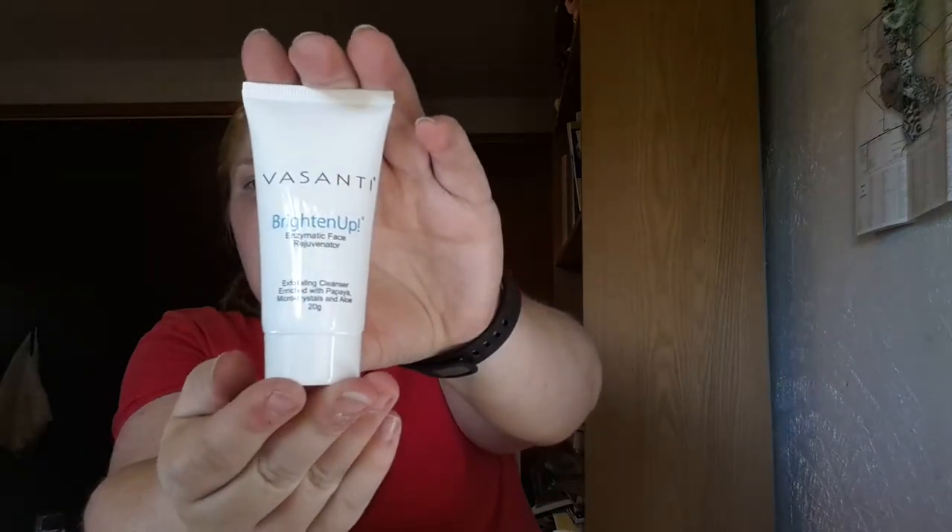Then I got a Vansani exfoliating cleaner enriched with papaya micro crystals. It's 20 grams and it's meant to dramatically improve your skin's texture to reveal softer, brighter, younger-looking skin. The instructions say: wet face, massage in a circular motion, rinse clean, use three to five times a week. Perfect for all skin types. I am so excited to try this.